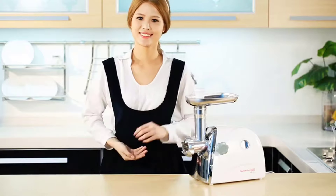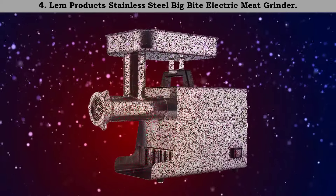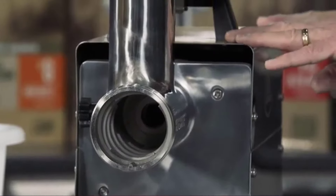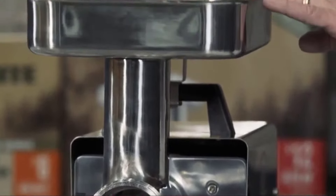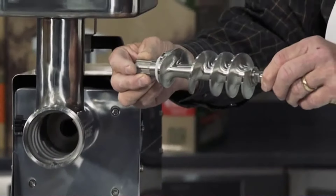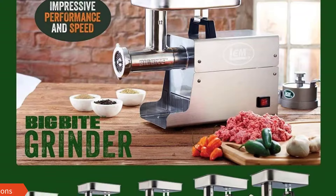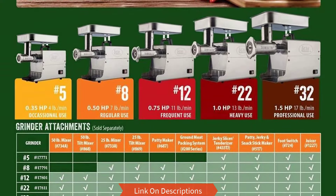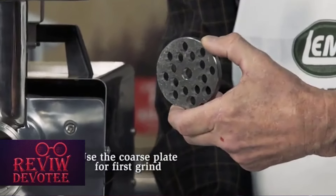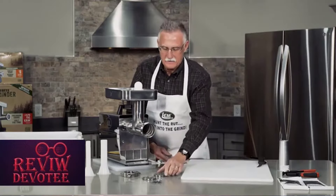Number 4: the LEM Products stainless steel Big Bite electric meat grinder. This cast tool is designed to pull more meat in less time and quietly. Decades of research has led to the LEM team providing you with a product with quieter gears for a near-noiseless experience. It comes in a modernized brushed steel finish.